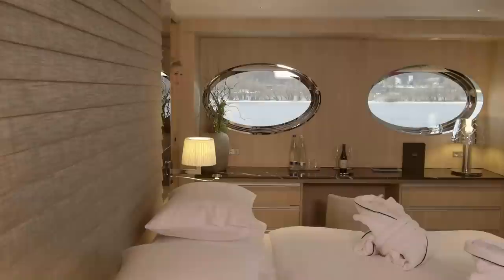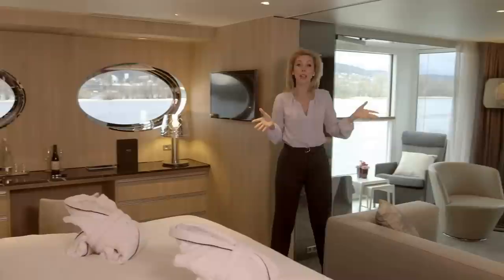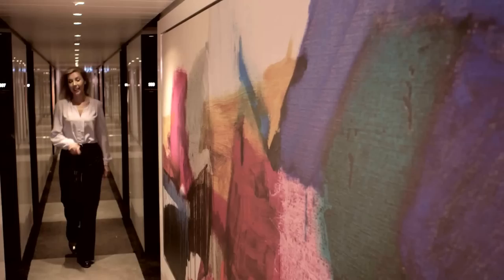This is what they call the Royal Panorama Suite. You are looking at the most spacious, the most beautifully appointed room on the entire river. But what else would you expect from Scenic? Isn't it gorgeous? Come on, let me show you the rest of this incredible ship.